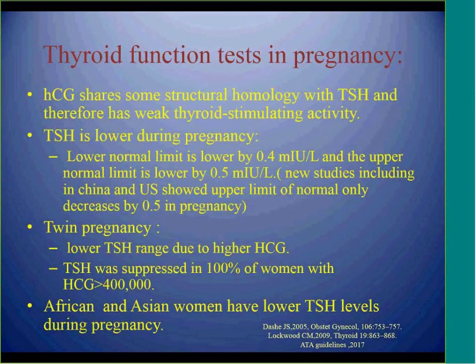Guidelines recommend that the lower normal limit for pregnant women should be decreased by 0.4 from the non-pregnant range, and the upper limit of normal should be decreased by 0.5. This is a new change in the ATA 2017 guidelines. Previously, the upper limit of normal was calculated by decreasing one unit from the upper limit of non-pregnant ranges.